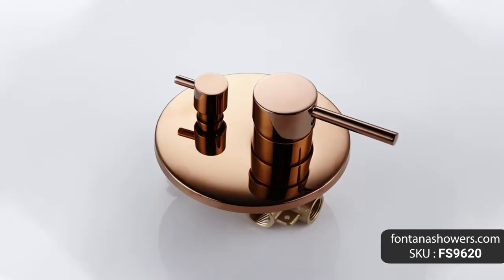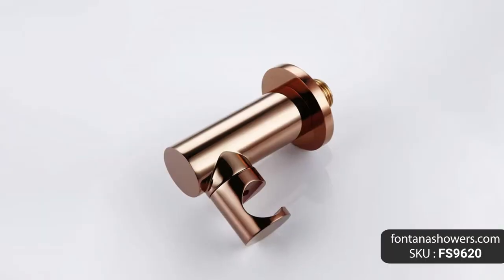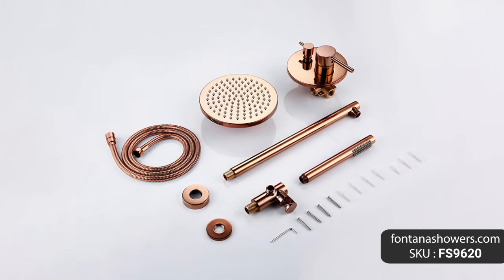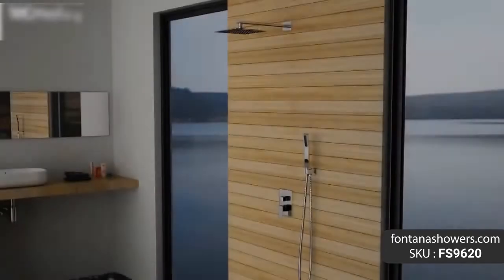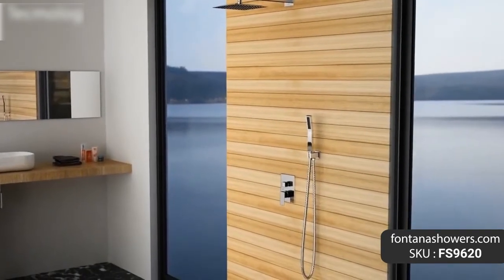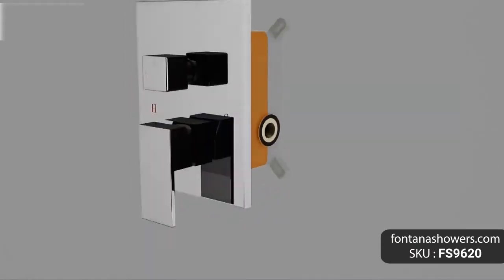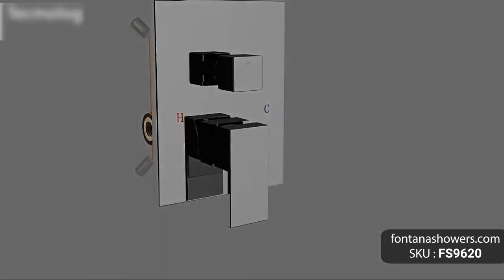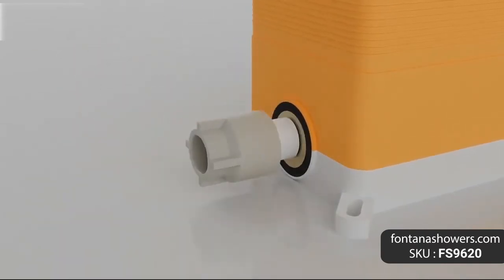Fontana Rose Gold Sierra solid brass wall mount round shower set, product code FS-9620. The elegant and timeless style of the rose gold shower system will add a touch of color to your bathroom. Brass material with gravity casting offers robust corrosion resistance and durability. The rainfall shower set resists scratches and corrosion, providing a sleek, fashionable look.